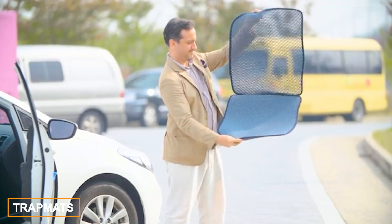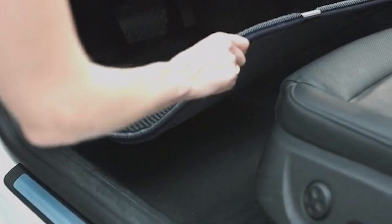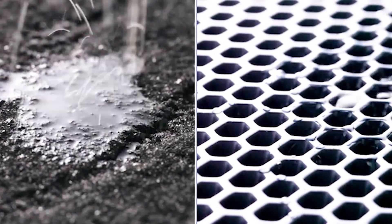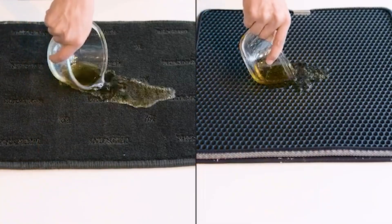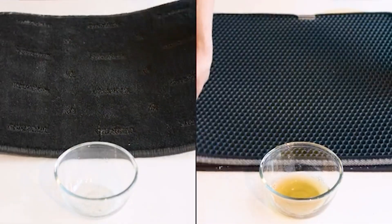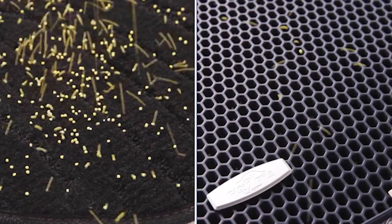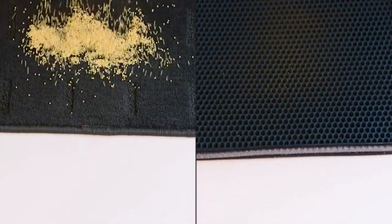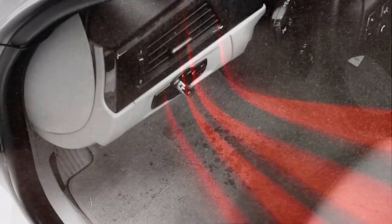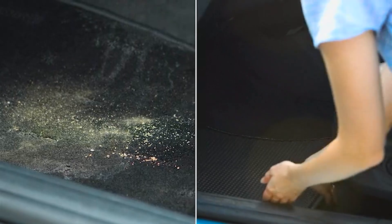These double-layer trap mats for cars are custom designed for each vehicle, constructed from EVA material to repel moisture, resist odors, and possess antibacterial qualities. The mats remain effortlessly clean as dirt and dust pass through the top layer, accumulating on the bottom. Priced at just $39 per pair, they offer a practical solution for keeping your car interior in excellent condition.